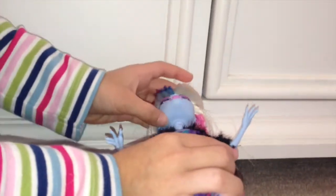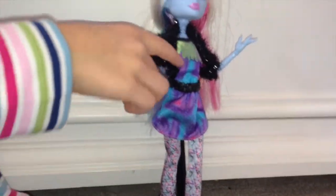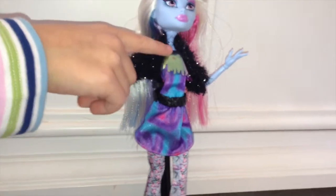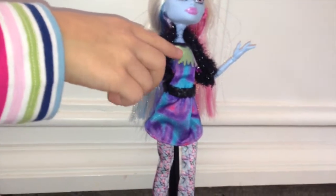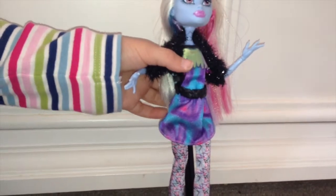Once you get her you can feel under right here and it's like bumpy. And she has a little like silver, like golden, like thingy right here. And on the sticker it's gray.